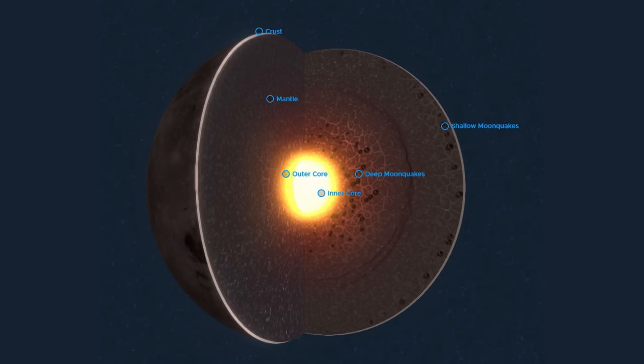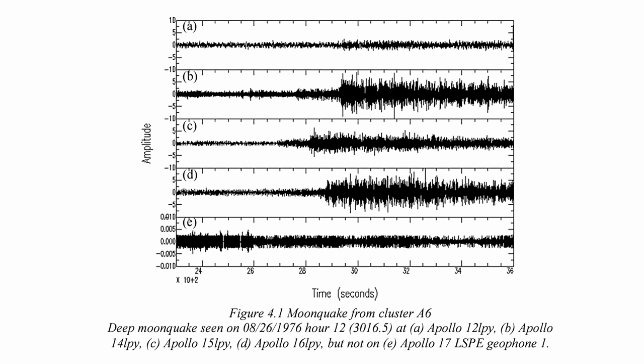Among the enigmatic regions within the Moon's interior, the lowermost mantle holds particular intrigue. Seismic data has unveiled a perplexing feature: the lowermost 150 km of the mantle appears notably weak. Earlier investigations have posited that this feeble layer might harbour molten material. However, explaining how the mantle reaches temperatures high enough for melting remains a formidable challenge, unless it contains substantial quantities of water.